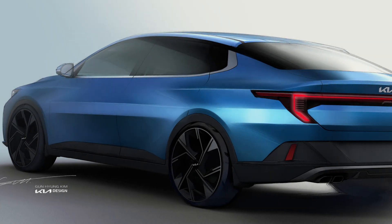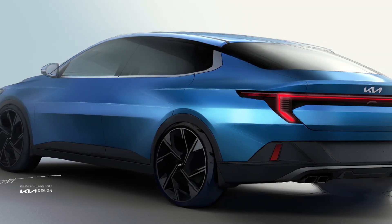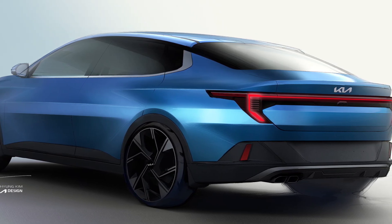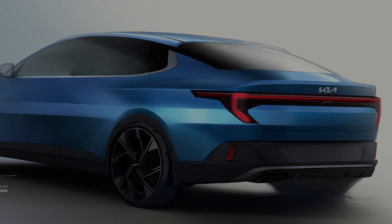An export-oriented 1.4-liter engine will also be available. The Kia K3 will be manufactured in Nuevo Leon, Mexico, and will be sold in select markets starting in the fourth quarter of the year.